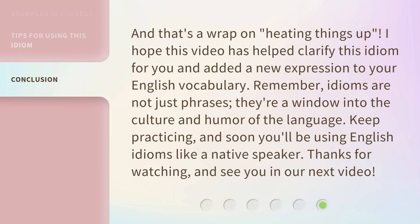And that's a wrap on heating things up. I hope this video has helped clarify this idiom for you and added a new expression to your English vocabulary. Remember, idioms are not just phrases — they're a window into the culture and humor of the language. Keep practicing, and soon you'll be using English idioms like a native speaker. Thanks for watching, and see you in our next video.